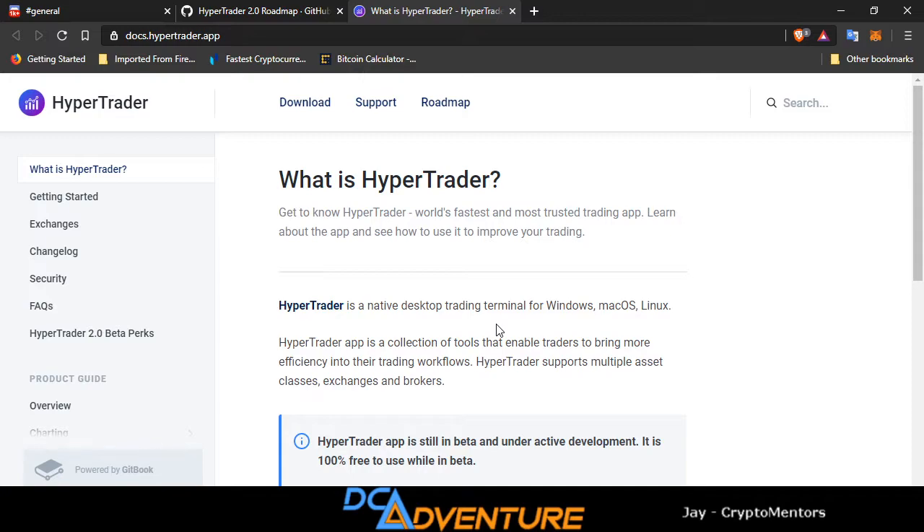Disclaimer: this is not financial advice, trade at your own risk. Leverage trading is the fastest way to make money and the fastest way to lose money. Right now with HyperTrader, they are looking to get some leverage trading exchanges on here. Right now the only ones they have are KuCoin and Binance Futures.